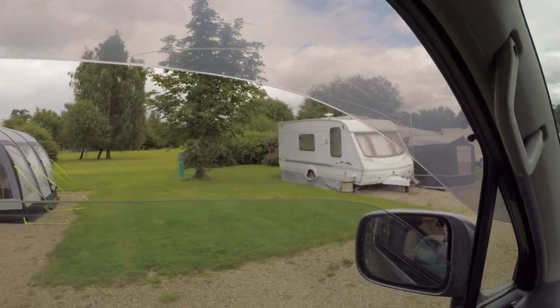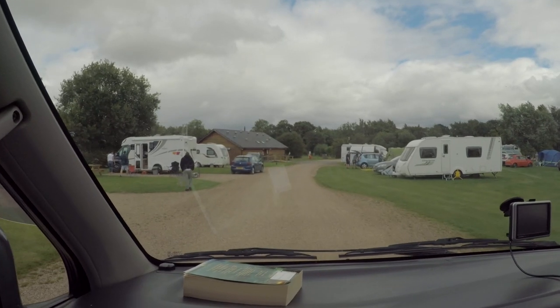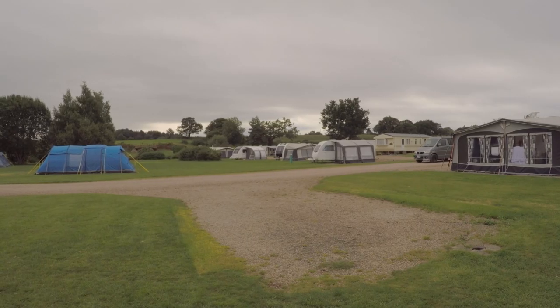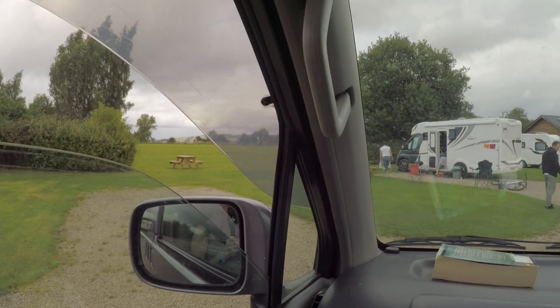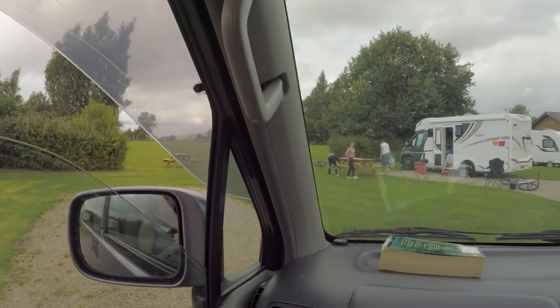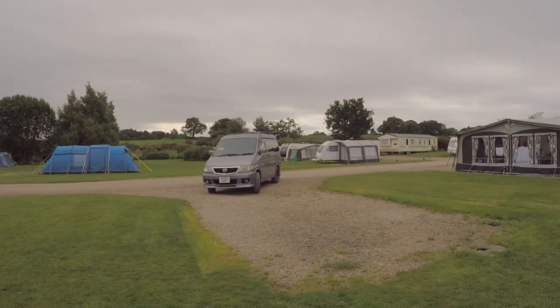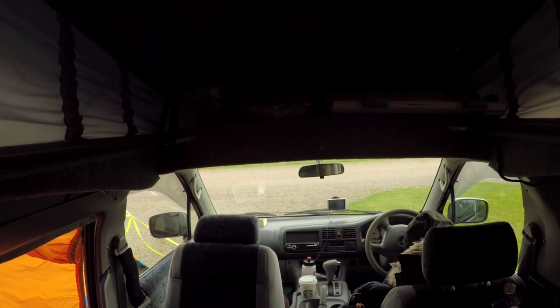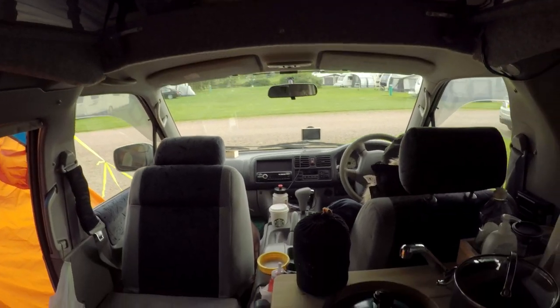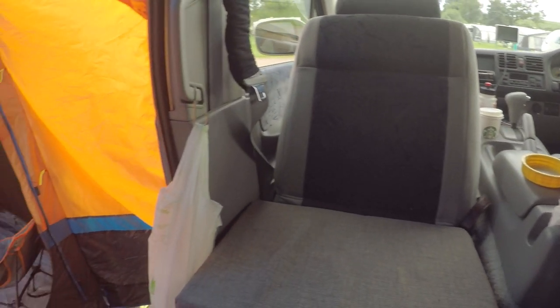As we turn up to our pitch we notice all the next-door neighbours seem to be milling around looking at the grass outside, which is a bit unusual. As it turns out they've lost an heirloom platinum diamond-encrusted ring into the grass, and we all get in on the action trying to find it, as does all the campsite. I'll tell you what happens with that ring at the end.